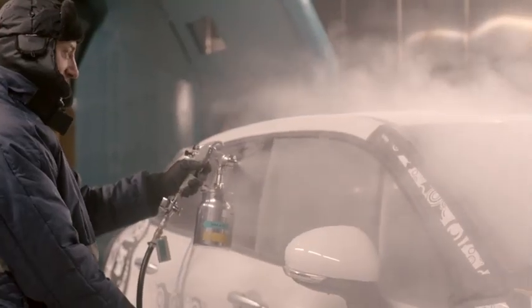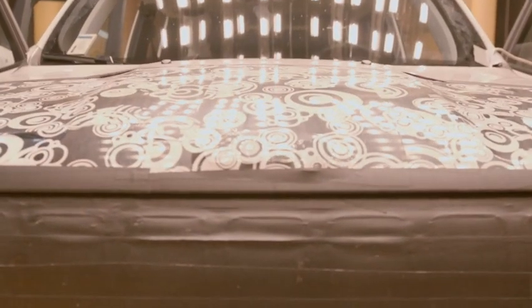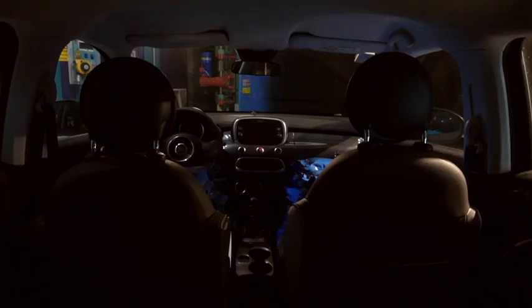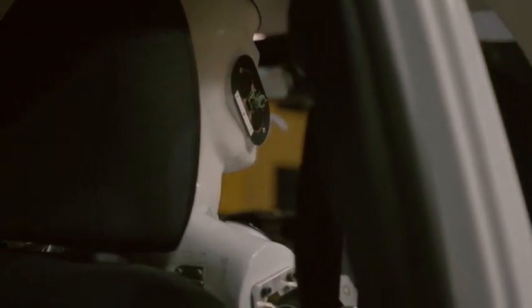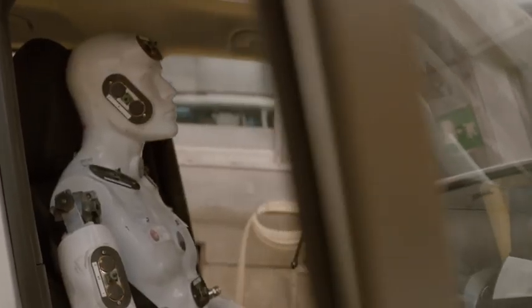Outside the wind tunnel, other tests are also carried out at the Orbisano facility, including those conducted in climatic wind tunnels to measure engine cooling and comfort levels inside the vehicle at extreme temperatures. Comfort tests verify the level of aerodynamic noise perceived from inside and outside the vehicle. These tests are carried out using crash test dummies fitted with microphones at ear height.